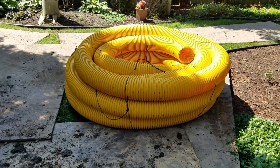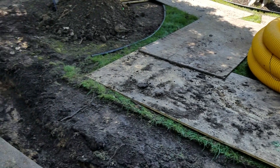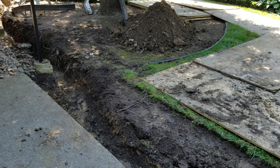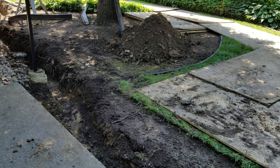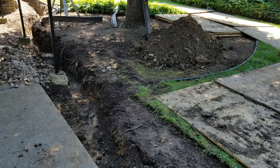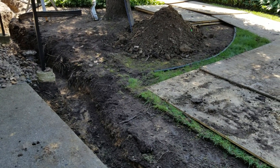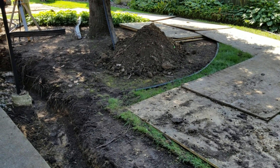We're putting in an open French drain system. We dug out all this heavy soil and we're going to line that with our filter fabric, our soil separator, and do our burrito wrap as you've seen in our previous videos. We're then going to top dress it with stone.